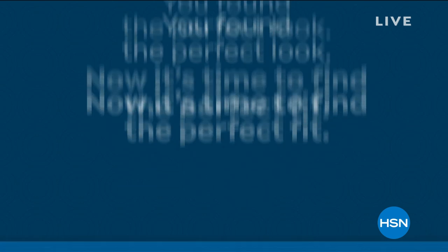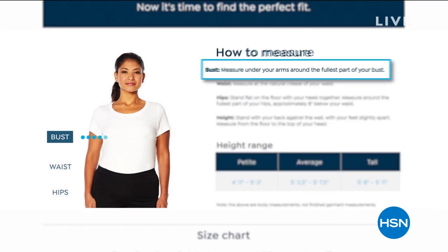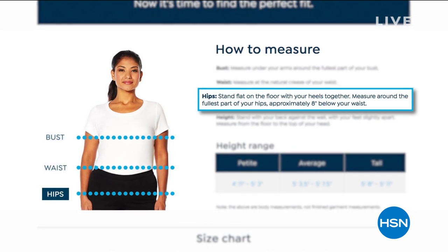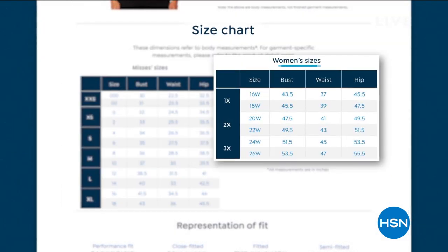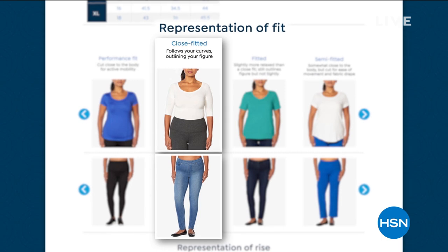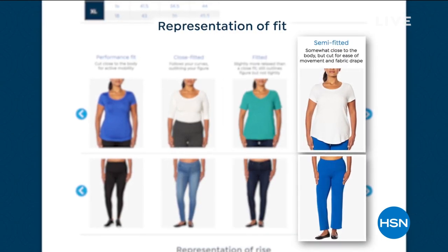Check out our fit guide — go to hsn.com and put in the words 'fit guide.' We'll show you how to measure your bust, waist, and hips. We always want you to have the perfect size. I basically have the 1X on and it fits wonderfully. If you have any problem with your sizing, you can return it after 30 days.